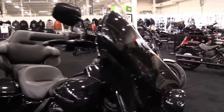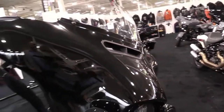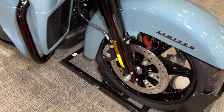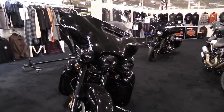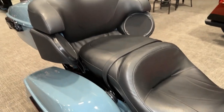Batwing fairing and a split-stream air vent for optimal airflow and reduced head buffeting. A Boom GTS infotainment system, electronic cruise control, responsive front and rear suspension, and a tour-pack carrier with room for two full-face helmets.